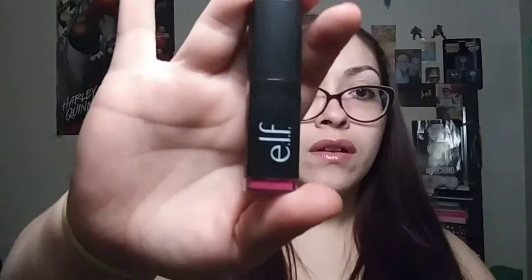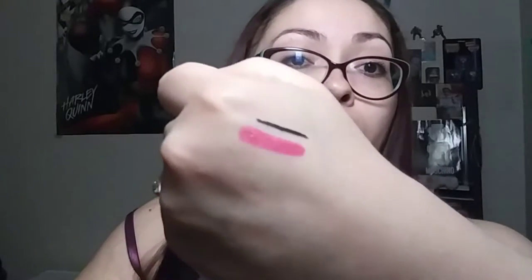Here we have the ELF Velvet Matte Lipstick in Fuchsia. That's what it looks like and that's the case. Let me swatch it — it's a very nice, really hot pink. Perfect for the summer.